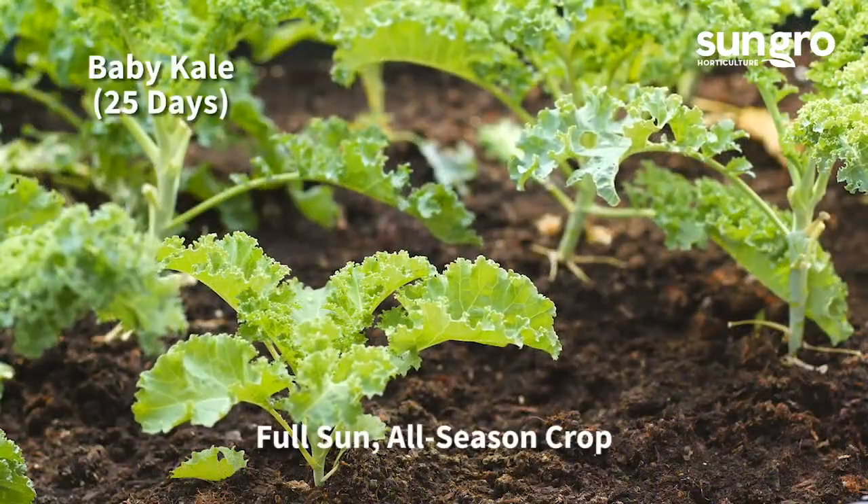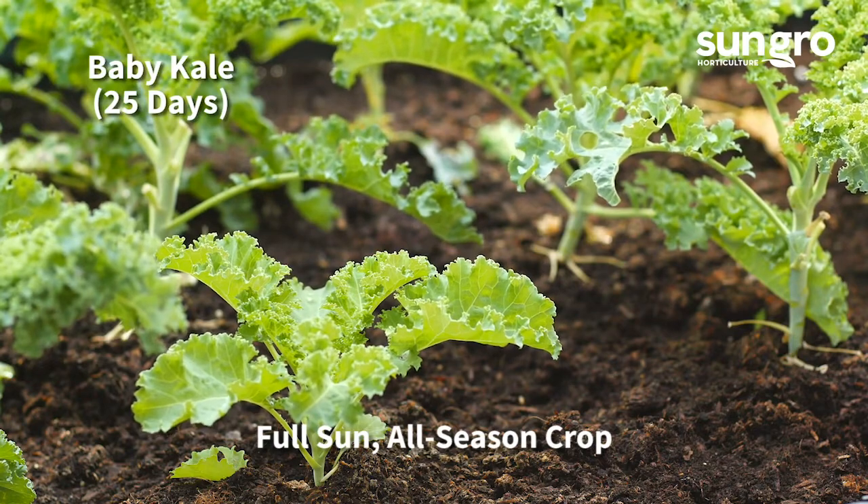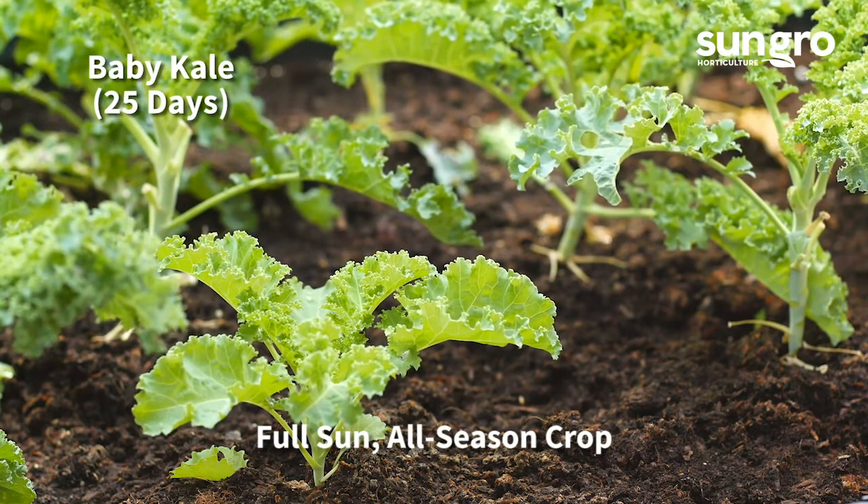Any kale can be grown as baby kale. Little leaves are ready for cutting in just 25 days. Kale can be grown throughout the season but tastes best in cool weather.